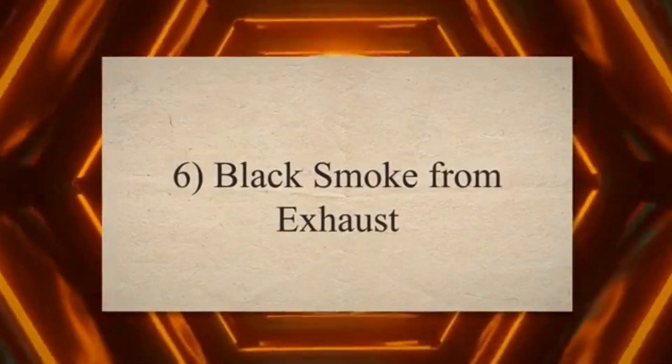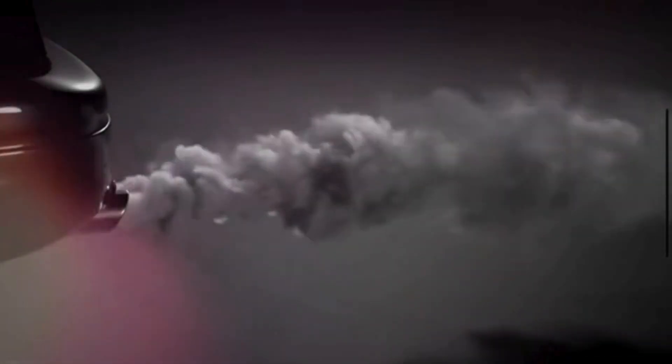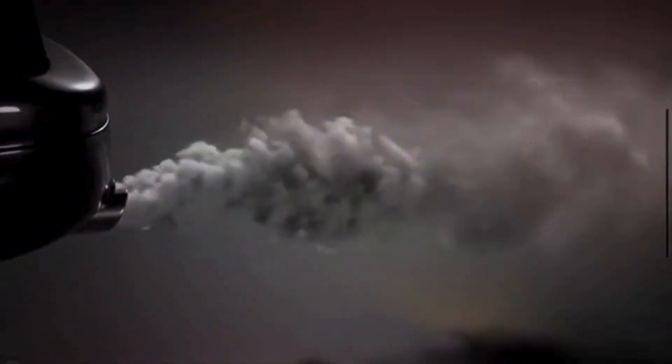6. Black smoke from exhaust. If you notice black smoke coming from your exhaust, it could be a sign of a rich air-fuel mixture. The MAP sensor helps regulate this mixture, so a malfunction can lead to excessive fuel being injected into the engine, resulting in black smoke.